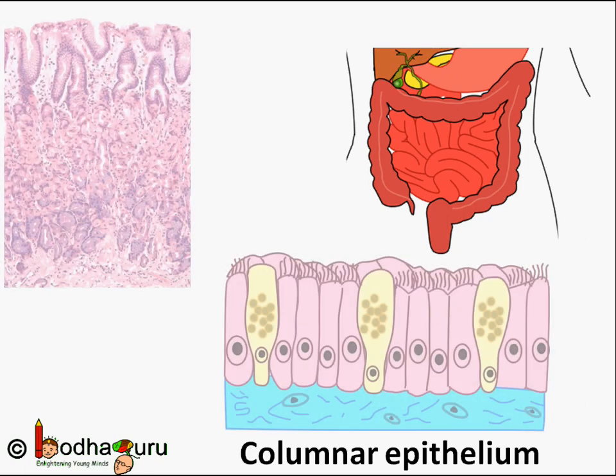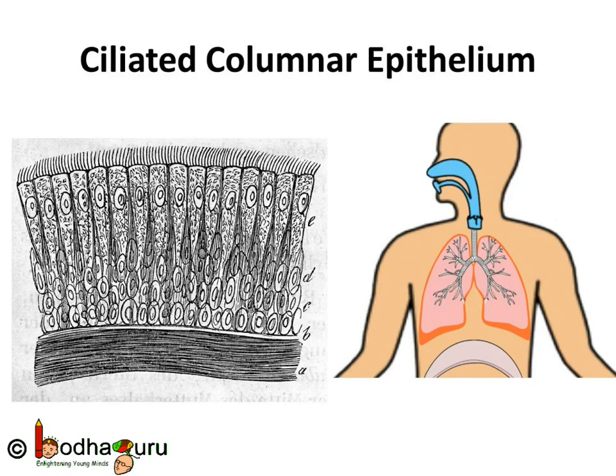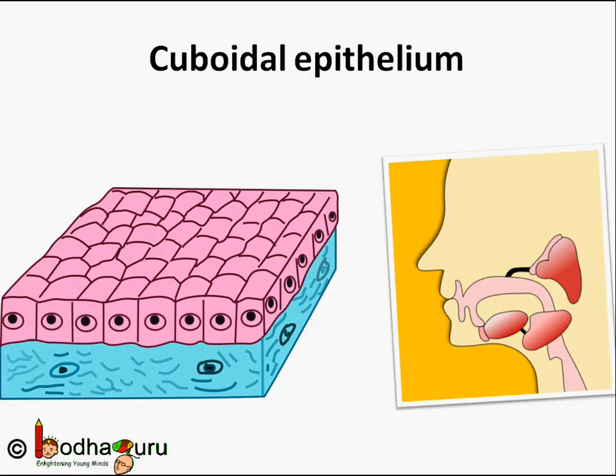These tissues are arranged in a pattern of layers, and this type is called stratified squamous epithelium. Where absorption and secretion occur, as in the case of the inner lining of the intestine, tall column or pillar-like epithelial cells are present. This columnar epithelium facilitates movement across the epithelial barrier. In the respiratory tract, the columnar epithelial tissue also has cilia, which are hair-like structures. This cilia moves and pushes mucus forward to clear it, so we call it ciliated columnar epithelium.